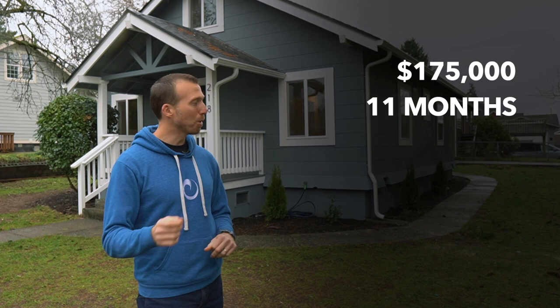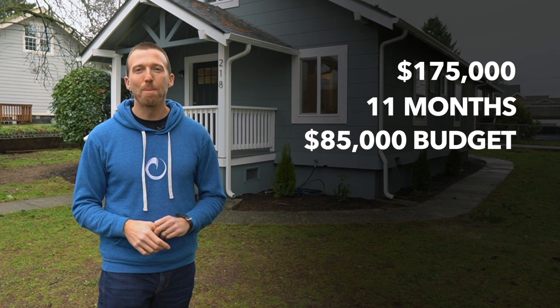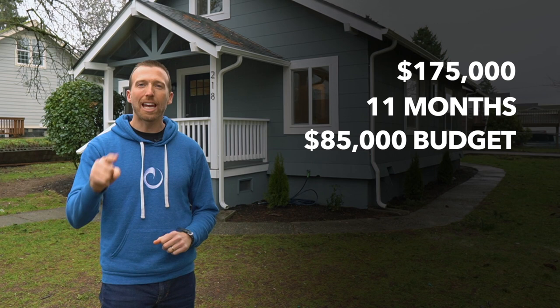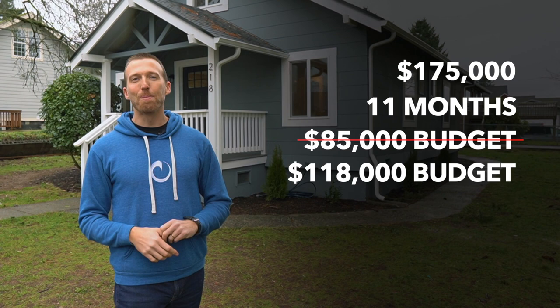This is a small house — a three-bedroom, one-bath that we left the same way. We completely updated the property with all electrical, plumbing, roofing — everything was so messed up. We budgeted $85,000 to do that, yet we came in at $118,000. So how did we go over budget by $33,000 on this project? I'm going to show you how so that you can learn from our mistakes and hopefully not make the same problems on your project.